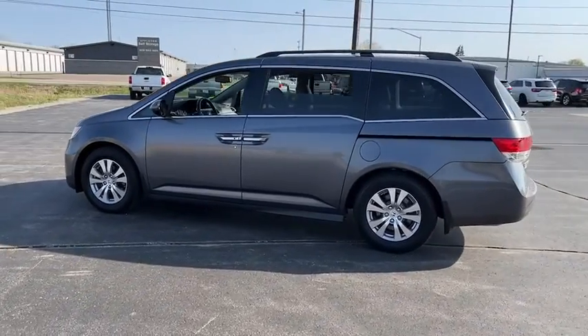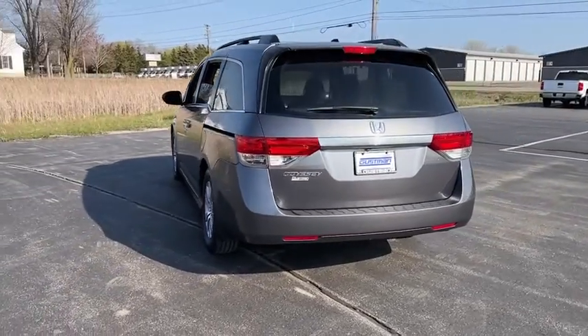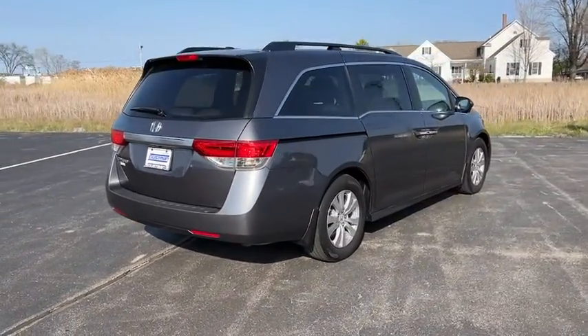Here are some of this vehicle's great options: tire pressure monitor, heated mirrors, aluminum wheels, rear spoiler, power liftgate, brake assist, stability control, daytime running lights, engine immobilizer, and fourth passenger door.